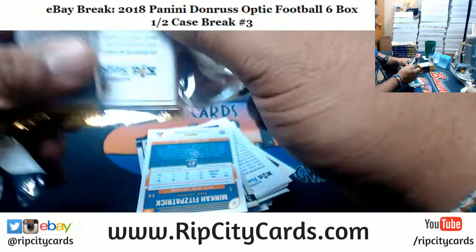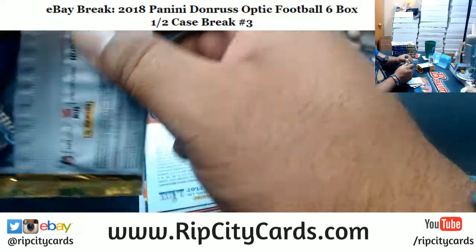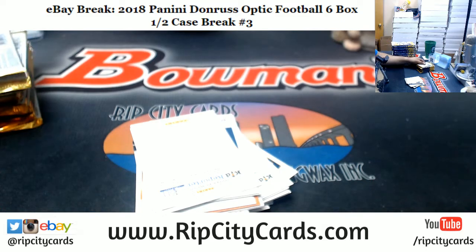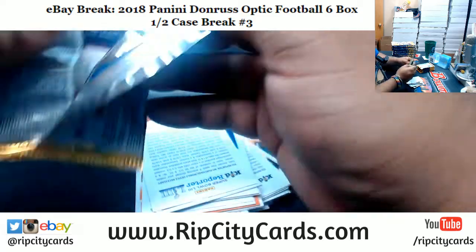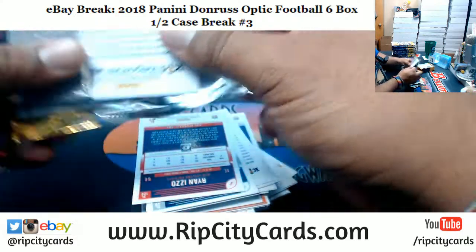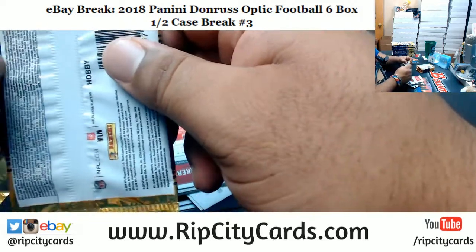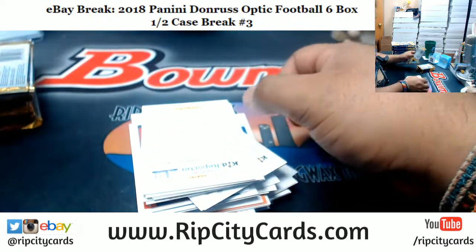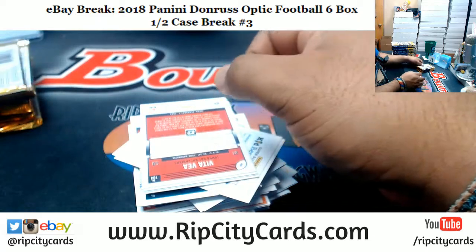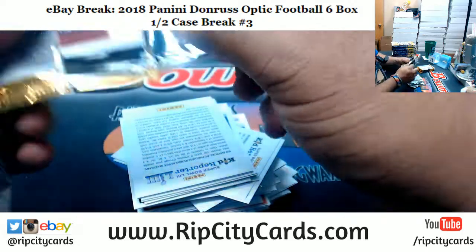We have a one-box divisional break of Optic football, meaning everyone gets a random division in a box of Optic, which will cost you $24. If you do not get a hit — meaning you don't get a numbered card, an autograph, or a Downtown insert — you could win a box of your own. That's a pretty sweet deal. We also have the full case break of Optic in the store as well.